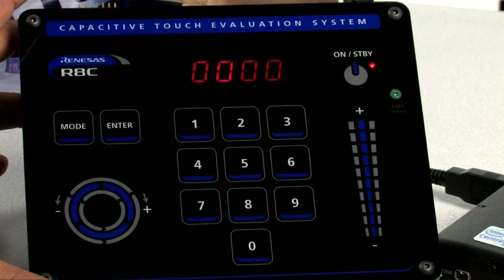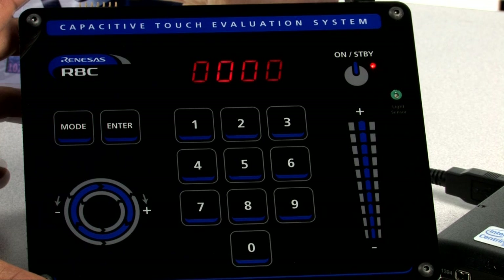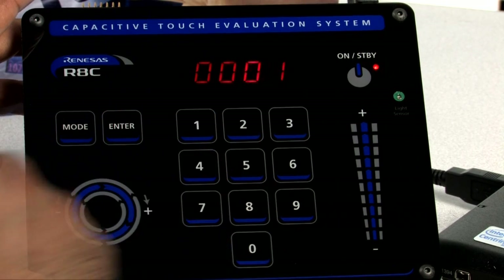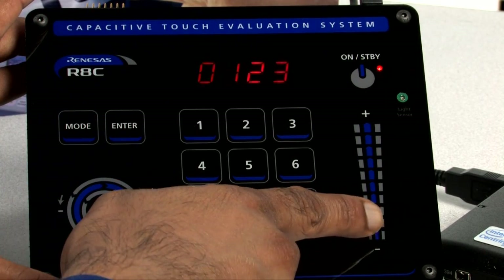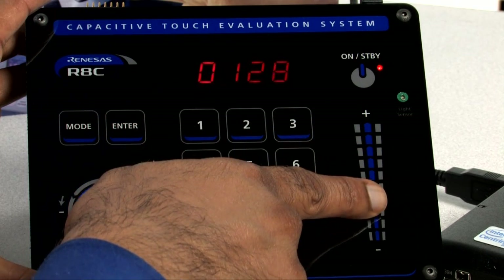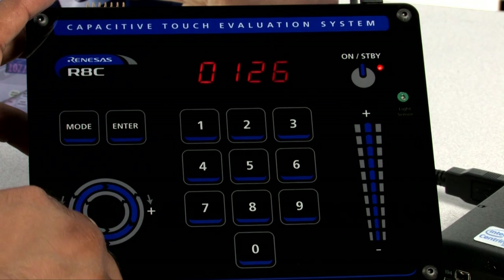Once powered, the board LED display will show all zeros and the on-standby LED will be illuminated. Let's take a look at the function of these keys. Touching any of the number buttons will show the corresponding number on the LED display. Sliding a finger up and down the slider will increment or decrement the count on the display according to the direction of movement. Moving a finger around the wheel will similarly increment or decrement the count according to the direction of movement.